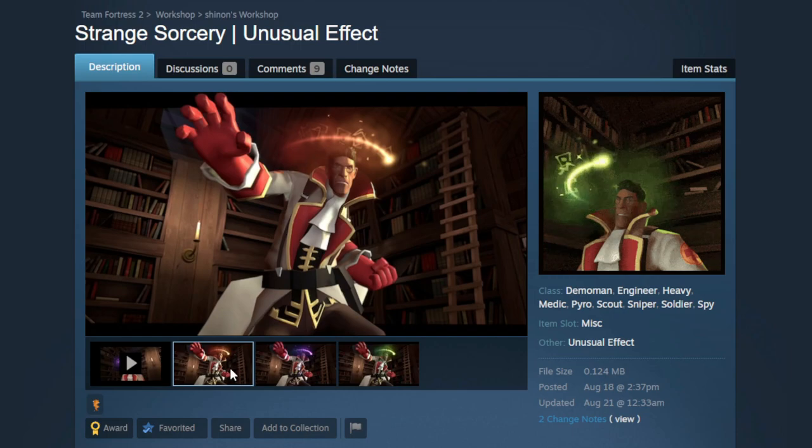Hello and welcome back to another workshop video. We are going to be checking out more awesome Scream Fortress items. First up is going to be Strange Sorcery — this is an unusual effect that I collaborated on.